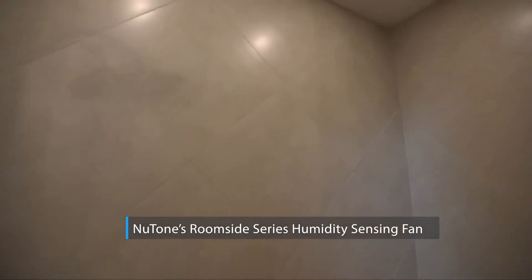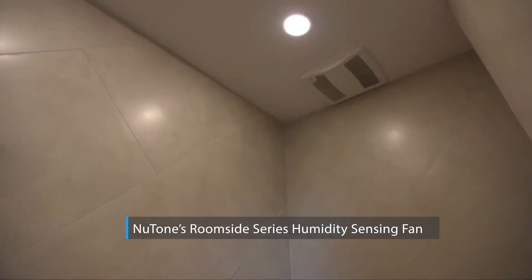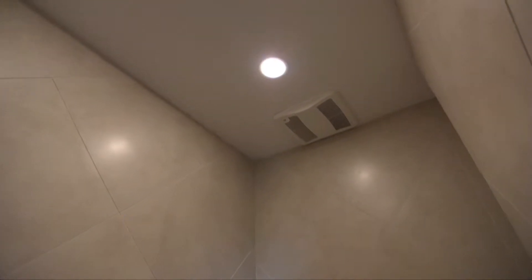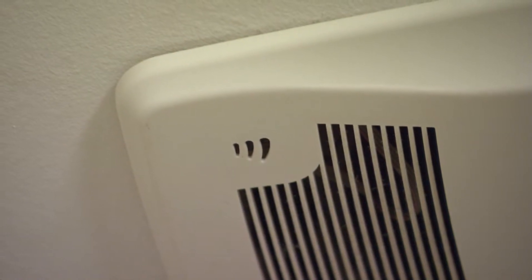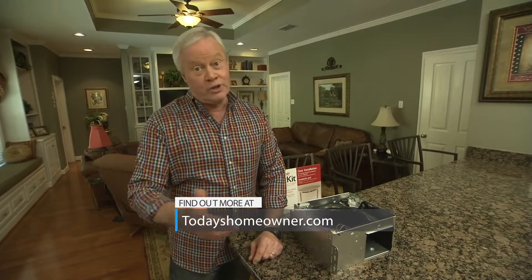It's a great way to get a little bit of that smart home technology in your home. Another thing I did is I replaced an exhaust fan in my house with a humidity sensing exhaust fan in my bathroom from Newtone. When the humidity gets up to a certain level, it will turn the fan on, and when it brings it back down, it turns it off. It's energy efficient and virtually eliminates any mold, mildew, or algae. You can find out more at todayshomeowner.com.